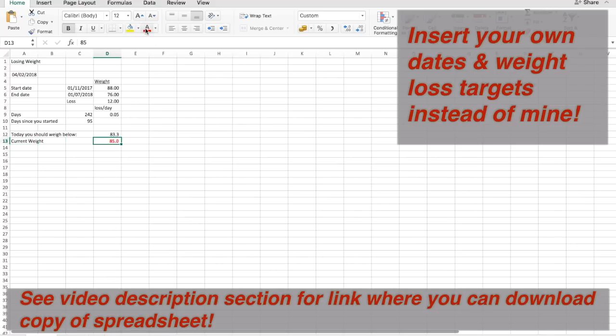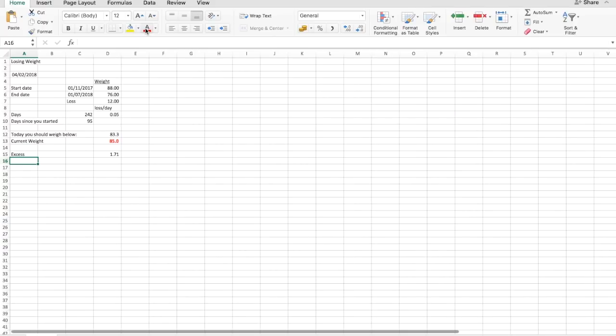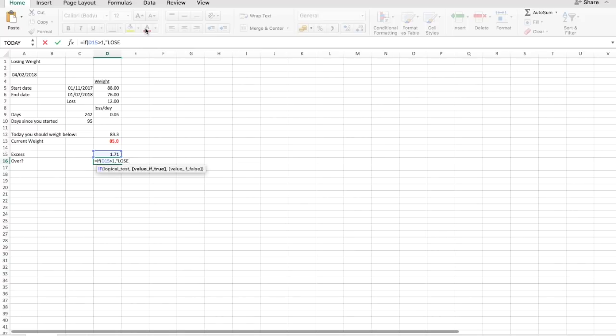Let's make the target cell red and bold. So then I'd calculate my excess — in this case it's 85 minus 83.3, so I've weighed 1.7 kilos more than my target. I had this formula just to be annoying to myself: if this excess number was above 1, it would give a big fat reminder saying 'Lose Weight.' Otherwise, nothing. So there you have it — it would say 'Lose Weight' in bold when you're over your trajectory.